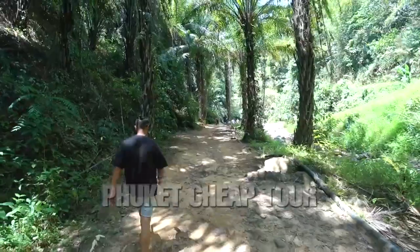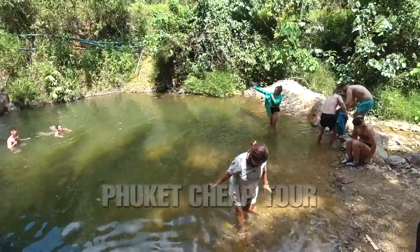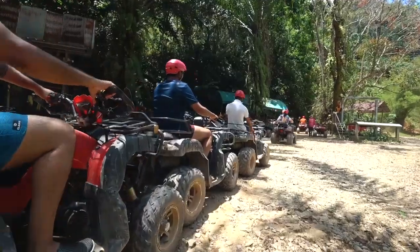There is a small waterfall nearby which we visit. The amount of water in the waterfall depends on the season — in the rainy season there is a lot of water, but in the hot season there is almost none.